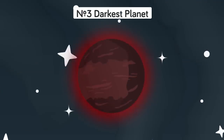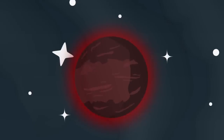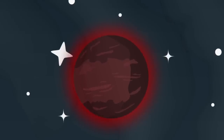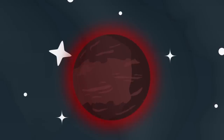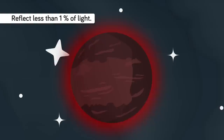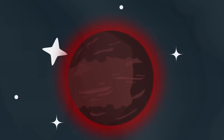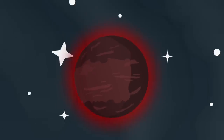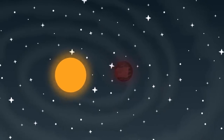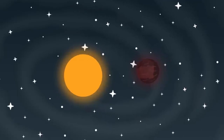Number 3: Darkest Planet. A true incognito world, Jupiter-sized planet TrES-2b has an atmosphere made up of light-absorbing chemicals like vaporized sodium, potassium, and gaseous titanium oxide, making the planet reflect less than one percent of light. This makes it the darkest planet ever discovered, and despite analyzing its atmosphere, scientists still aren't completely sure why TrES-2b is so dark. The only light the planet emits is a very faint red glow as a result of its proximity to the sun, making TrES-2b darker than coal.